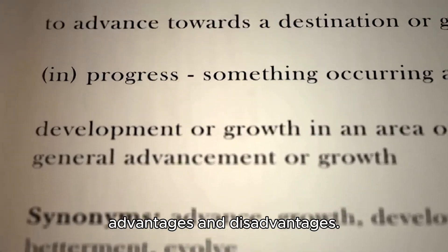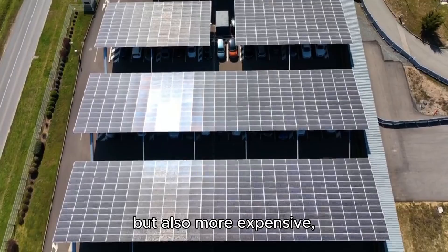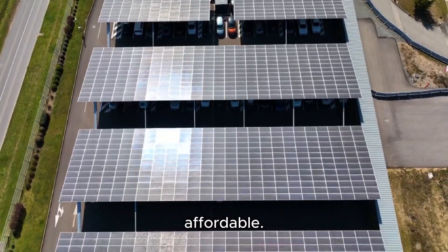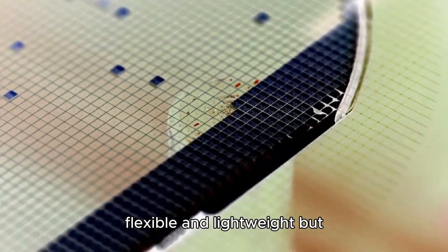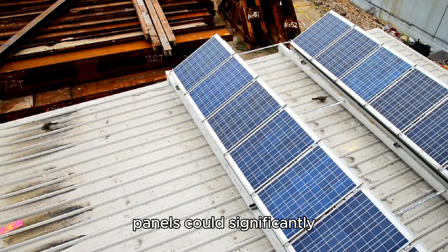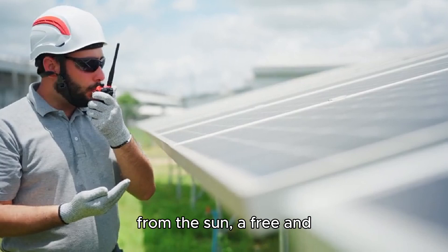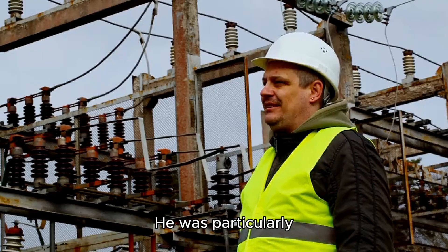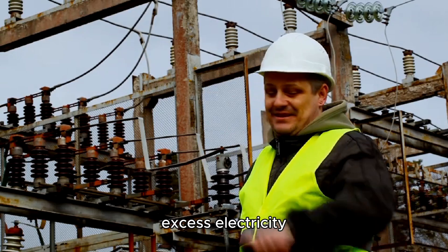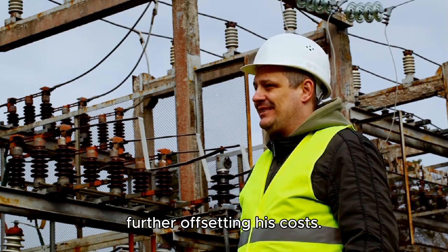He discovered that there were different types of solar panels available, including monocrystalline, polycrystalline, and thin film panels. Each type had its own advantages and disadvantages. Monocrystalline panels, for example, were more efficient but also more expensive, while polycrystalline panels were less efficient but more affordable. Thin film panels were flexible and lightweight but had the lowest efficiency. Mr. DIY realized that solar panels could significantly reduce his electricity bills by generating power from the sun, a free and abundant resource. He was particularly intrigued by the idea of grid-tied systems, where excess electricity generated by his solar panels could be sold back to the utility company, further offsetting his costs.